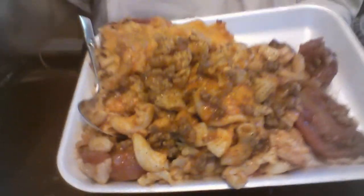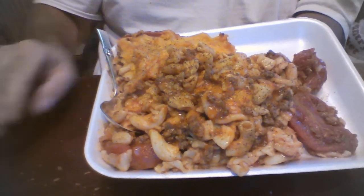Hi everybody, Iron Dog 63 here with a 'what's for dinner at Dog's house.' Yesterday the wife made goulash, so today I took the goulash and put it in a bacon pan, leveled it all out, and put a bag of regular mild cheddar cheese — shredded — on it, and this is what we came up with.